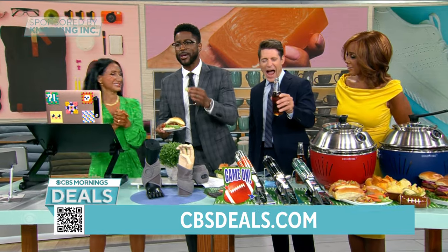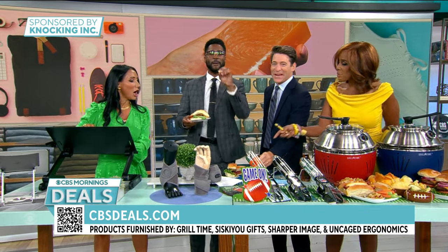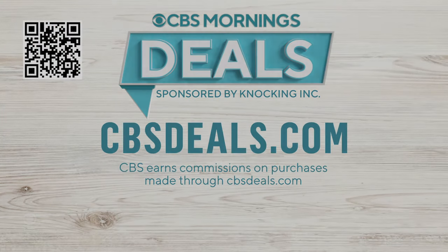Thank you so much, Elizabeth Warner. To buy anything that you saw, scan the QR code on your screen or visit cbsdeals.com to start shopping now.